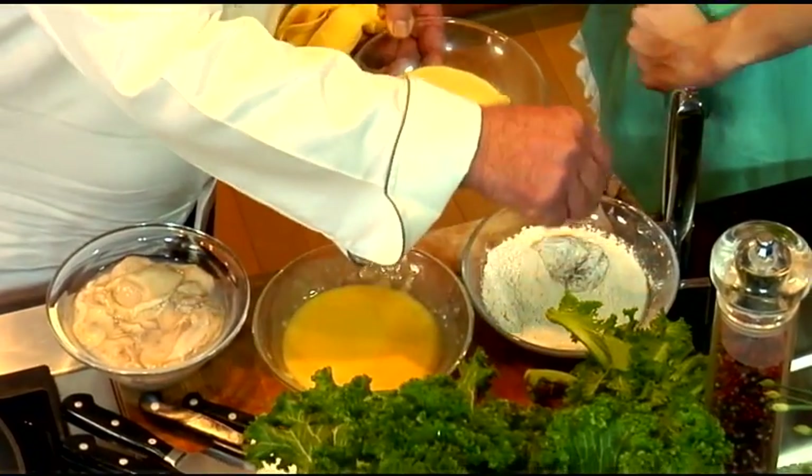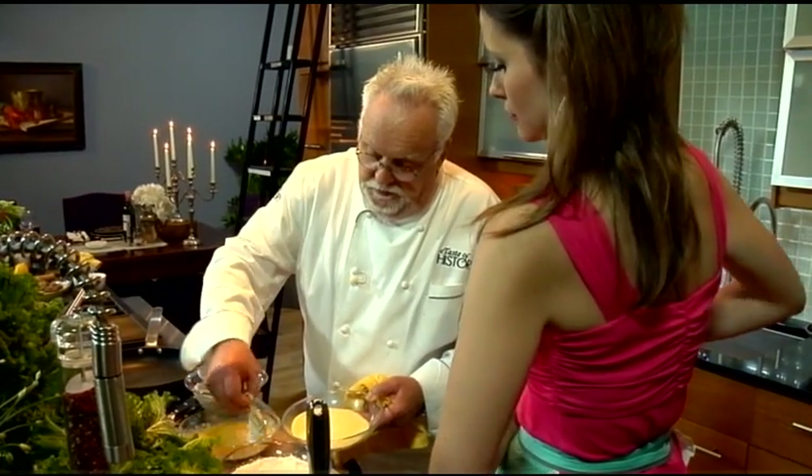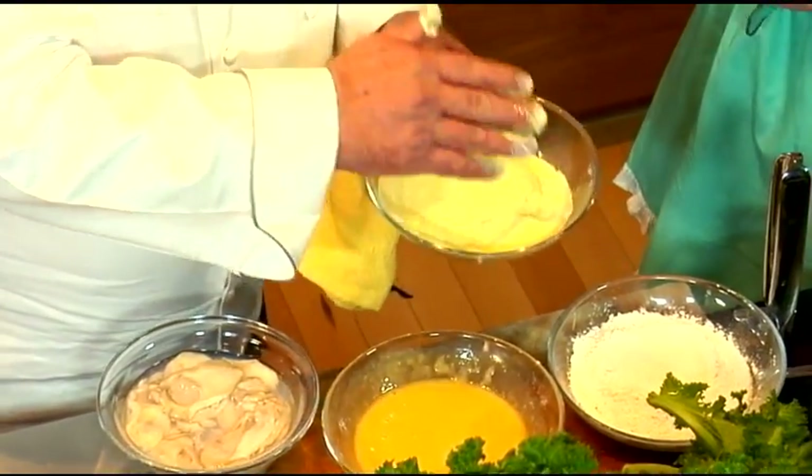A little AP flour — you want to coat them really well, then into an egg wash, and then into the fine cornmeal.